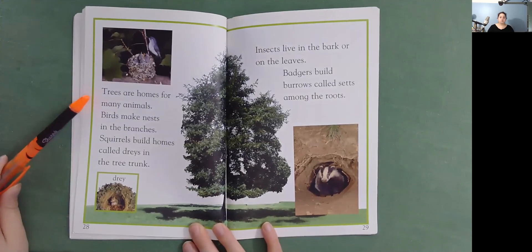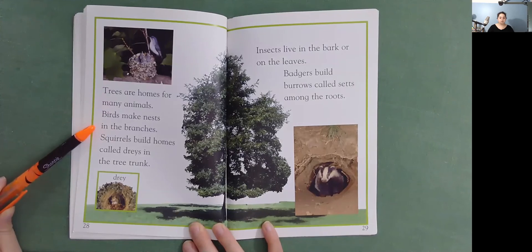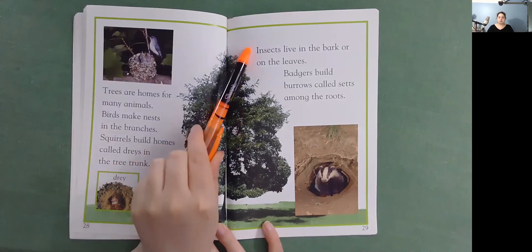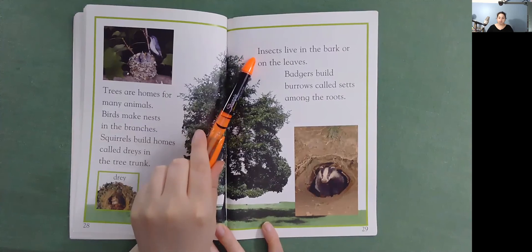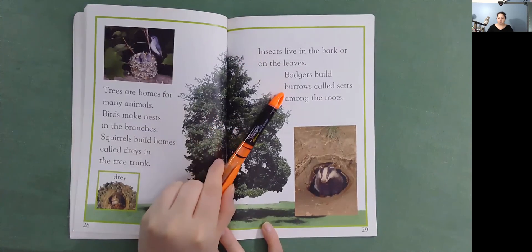Trees are homes for many animals. Birds make nests in the branches. Squirrels build homes called drays in the tree trunk. Here's a dray. Insects live in the bark or on the leaves. Badgers build burrows called sets among the roots.